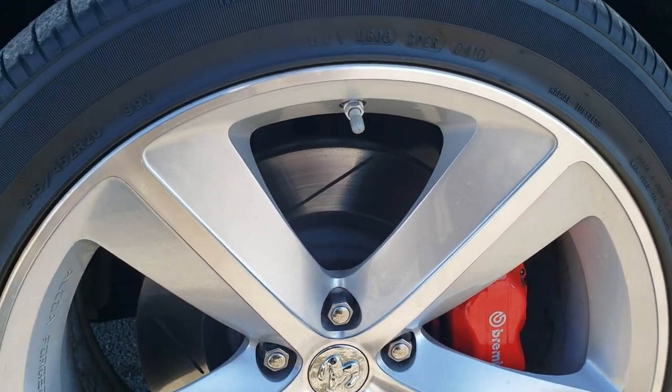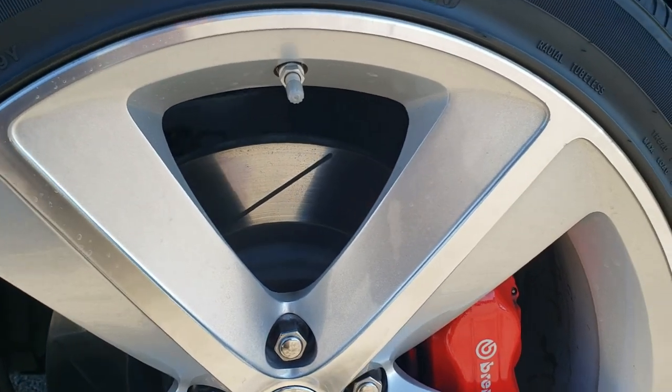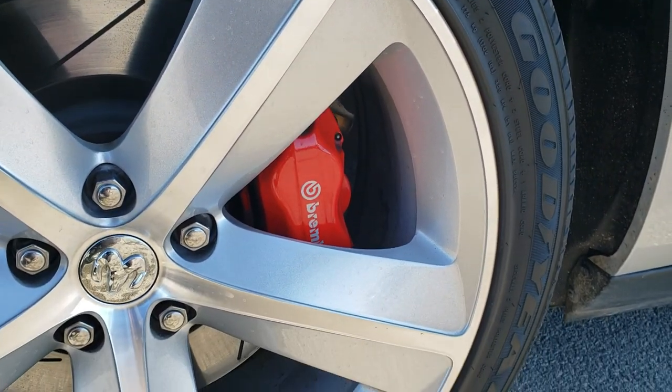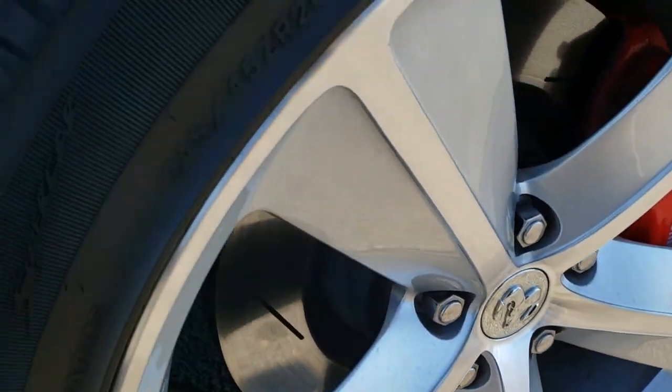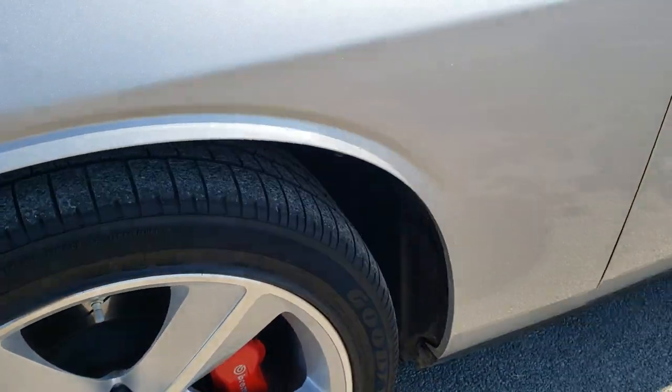It comes with the 20 inch painted and polished aluminum SRT8 Alcoa rims, Brembo brakes all the way around. This one has Goodyear Eagle F1 245-45 CR20 tires with probably about 70 to 80% of the tread left. You can see it has the slotted rotors.